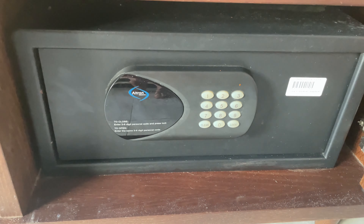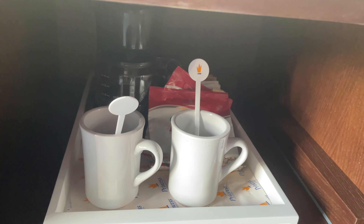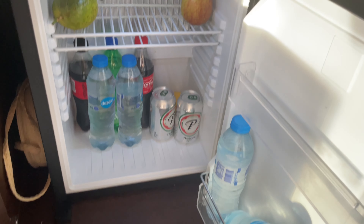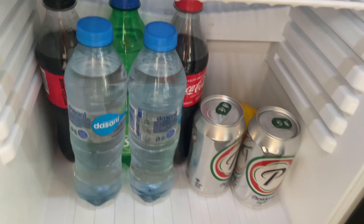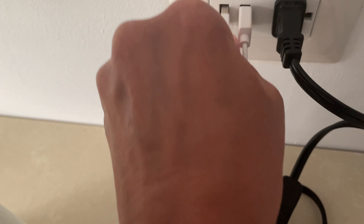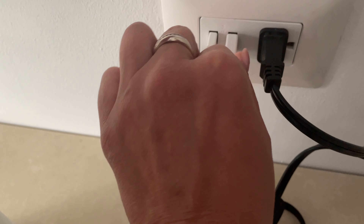And in each room we have a safe. You can set up your password. Also kettle, tea, tea bags or coffee — we should use it. And fridge. More fridge with water, beer, coke and something else.